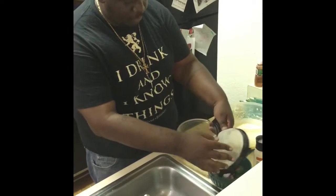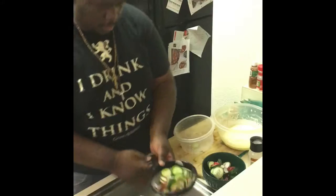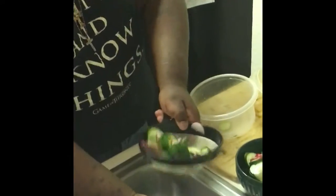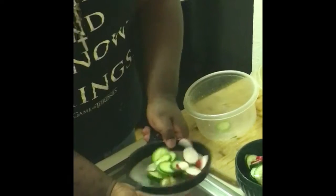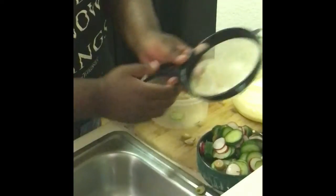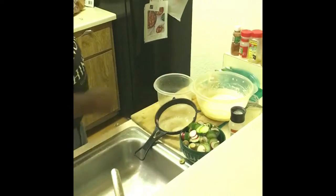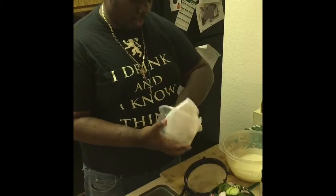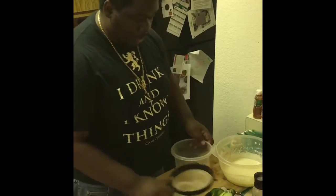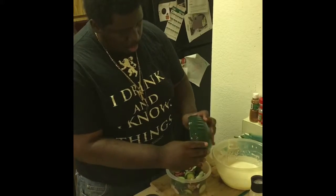Now we'll transfer them to a smaller bowl. Make sure all the moisture is gone — you can see at the bottom of my hand there's actual moisture coming out, and we want to get all that gone. Dry out the bowl, then re-transfer all our goodness back in here, nice and dry.